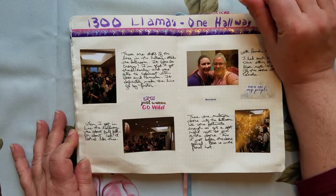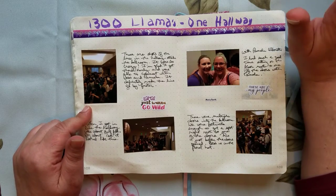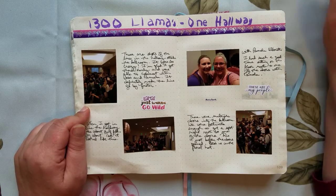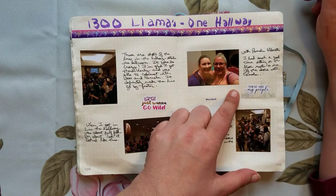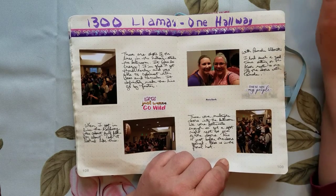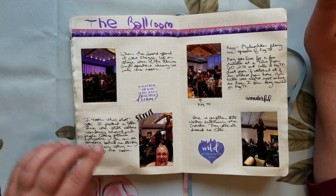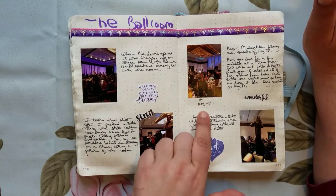Friday: 1,300 llamas in one hallway — it was a lot. I got in line at 6:40 — we were allowed to line up at I think 6:30 — and there were already a couple hundred people there, which wasn't really a line. I met Pamela and Bess while standing there; they got behind me in line and we just had a great time sitting on the floor talking and waiting for the doors to open. Then we got into the ballroom and it was crazy but so much fun. There is Kay filming KTV.